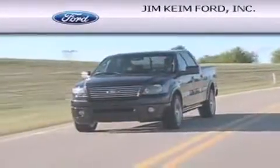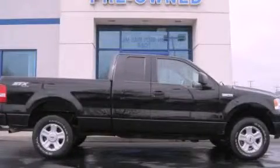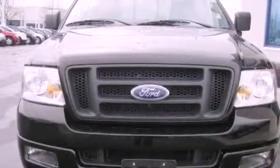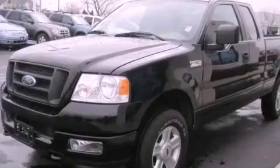Another fine vehicle offered by Jim Keim Ford. This is a 2005 Ford F-150. This truck has an automatic transmission, a 4.6 liter V8, and the added safety and control of four-wheel drive.